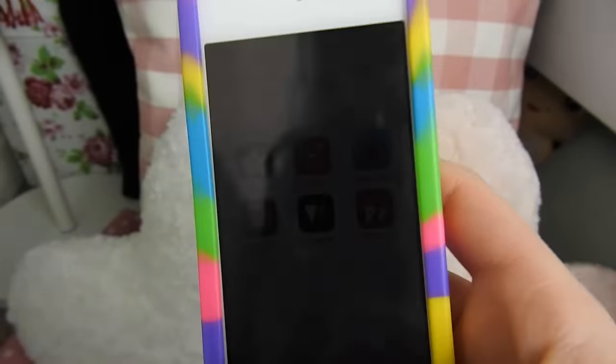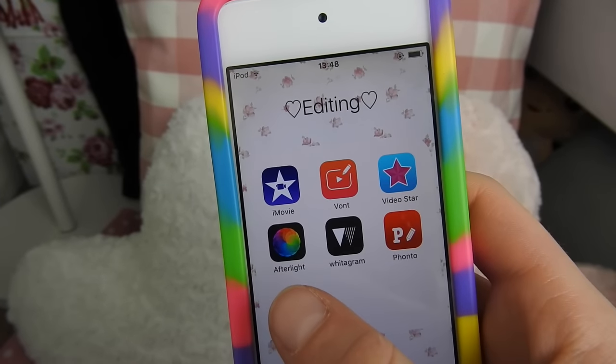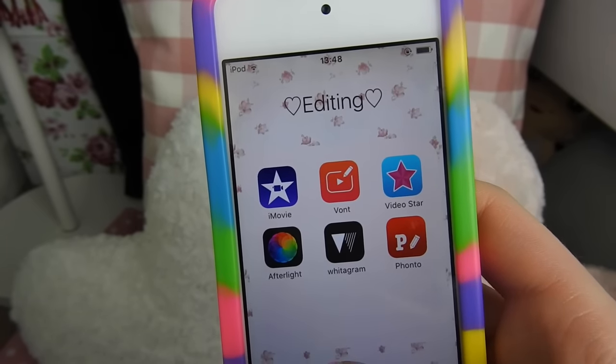I then just have this folder called Editing. In here I have iMovie, Vont, and VideoStyle, which is what I use for my videos. Then I have Afterlight, Whitagram, and Fonto, which is what I use for things like thumbnails, and I use Whitagram for Instagram photos.